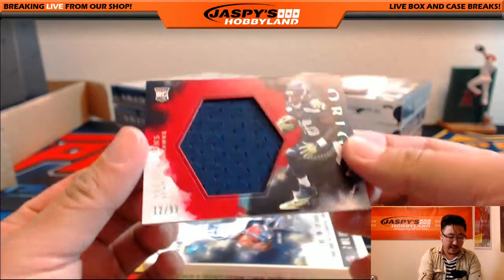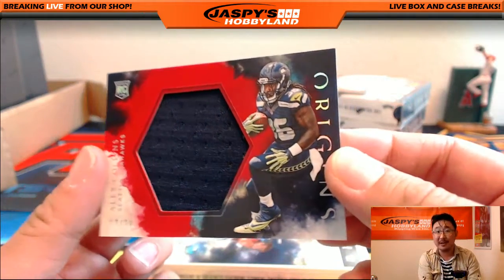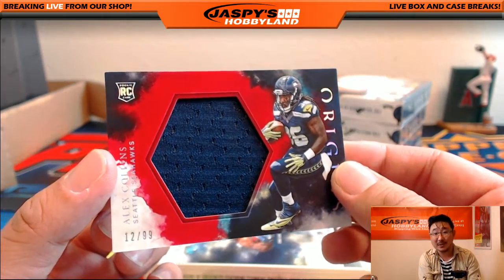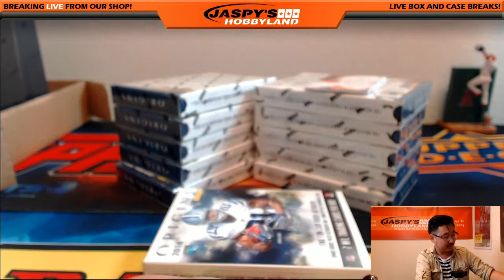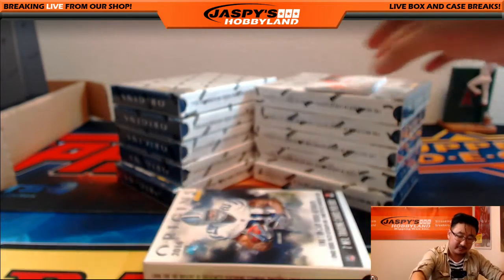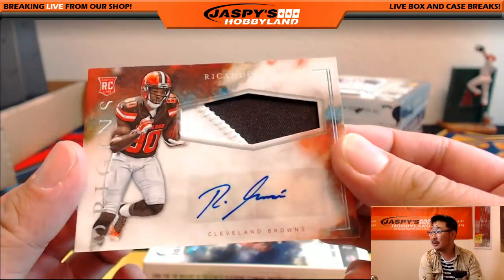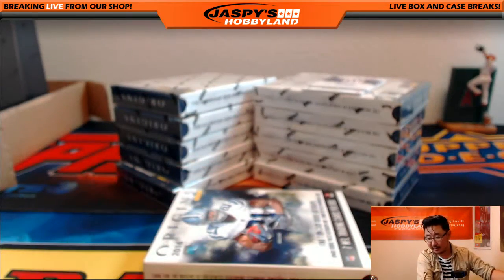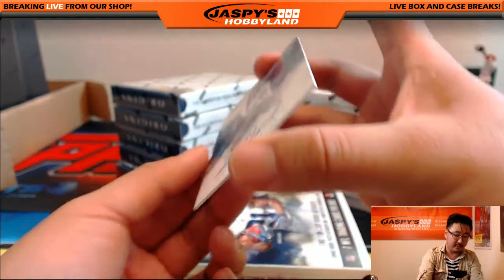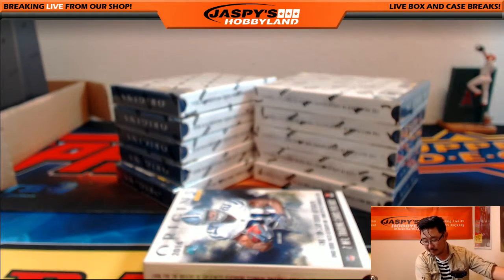The hits — Alex Collins, 12 out of 90. A friend of Jaspies Hobbyland, Alex Collins — he retweeted one of our posts. I posted a very nice hit on our Twitter at Jaspies Hobbyland and he retweeted us. He's a friend of Jaspies Hobbyland now. Thanks, Alex. Two-color jersey autograph, Ricardo Lewis for the Cleveland Browns. Browns hit going out to the coach, Paul Nixon with that. And the Sterling Shepard for the New York Football Giants goes to Neal.